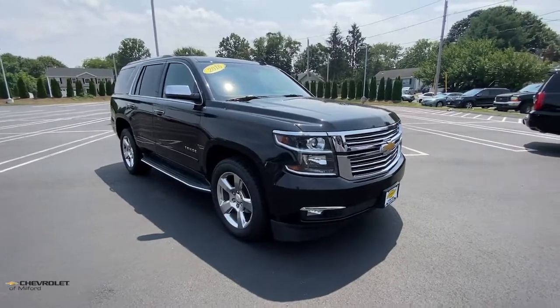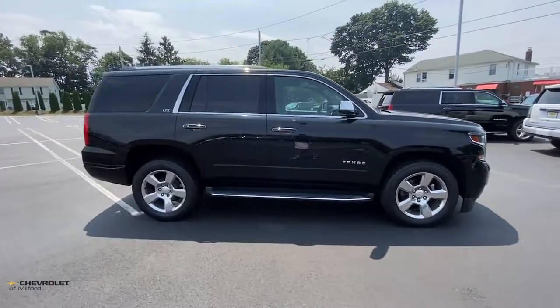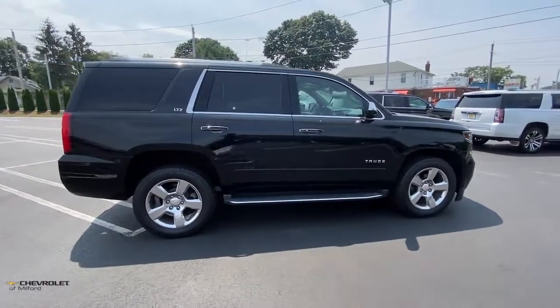Enjoy the view of this 2016 Chevrolet Tahoe. With less than 60,000 miles on the odometer, this vehicle stands out from the rest.